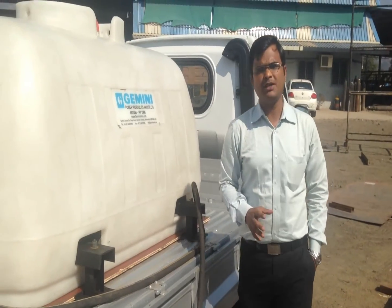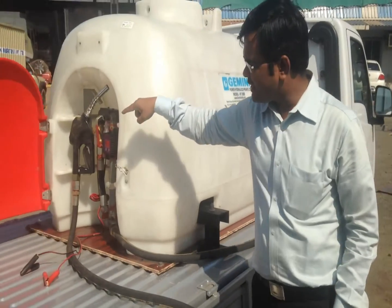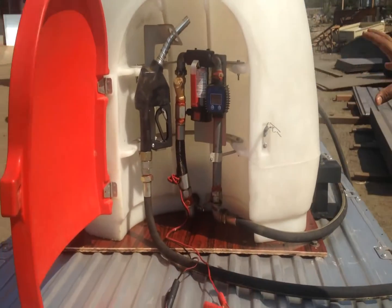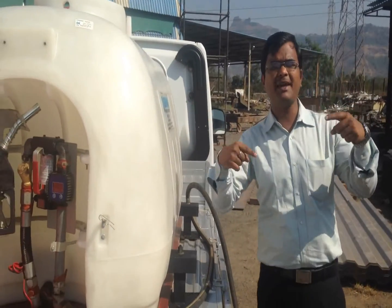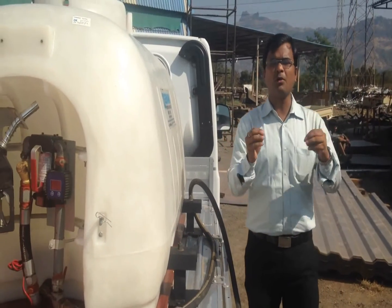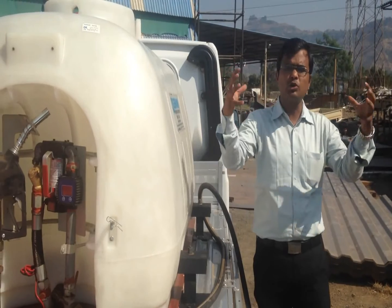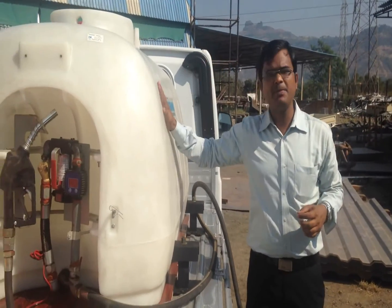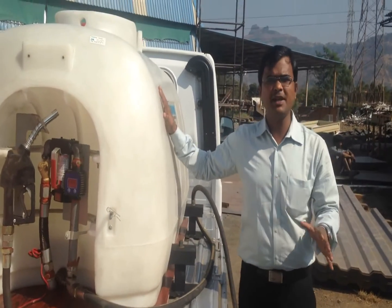There are two parts to the fuel tank: first, the tank which you can see in front of you, and second, the dispensing system. It has its own dispensing system mounted on it. The tank is roto-molded — this is the process of making the tank from raw material. Being roto-molded, it is one single unit and not two different units glued together, which eliminates any chances of leakage in the first step itself.